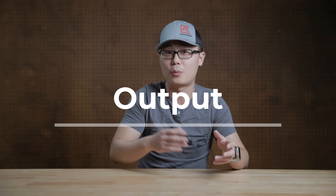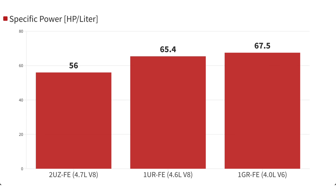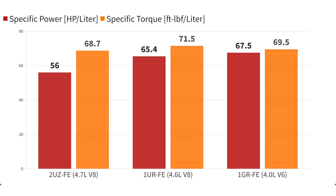Let's talk reliability. One key attraction of old-school Toyotas was their engines — they typically produce very modest output relative to their displacement. In other words, modest specific power and specific torque. This equals less wear and tear, and therefore reliability.